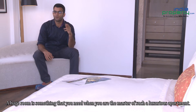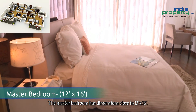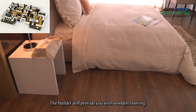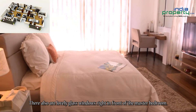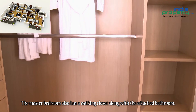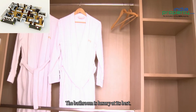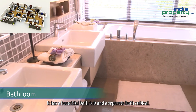A huge room is something that you need when you are the master of such a luxurious apartment. The master bedroom has dimensions close to 12 feet by 16 feet. The builder will provide you with wooden flooring. There are also lovely glass windows right in front of the master bedroom. The master bedroom also has a walk-in closet along with an attached bathroom. The bathroom is luxury at its best, with a beautiful bathtub and a separate bath cubicle.